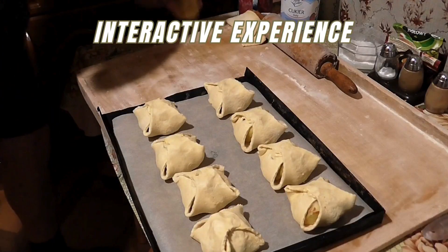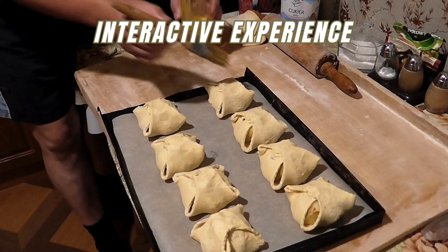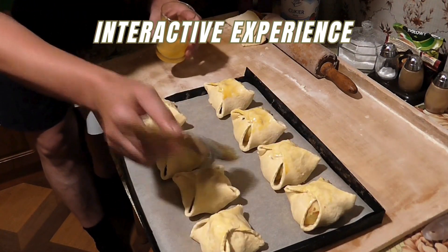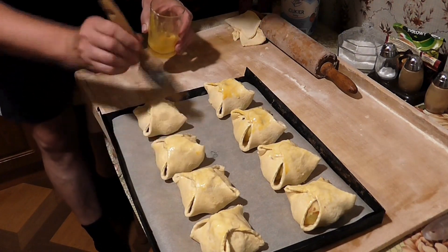Interactive experience: link the QR code to videos or photos showcasing the baking processes, the story behind the bakery, or customer reviews for a more engaging and personal experience.